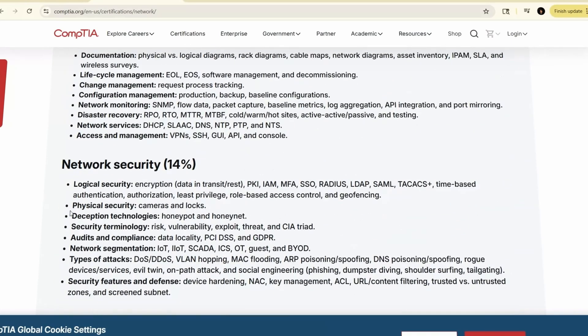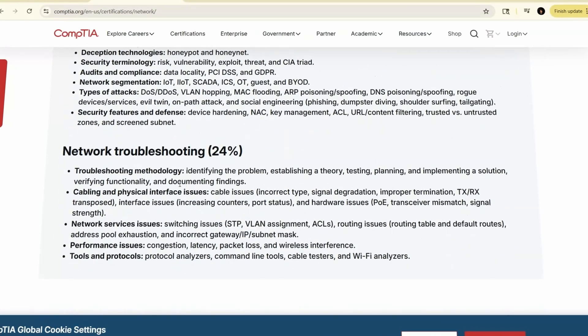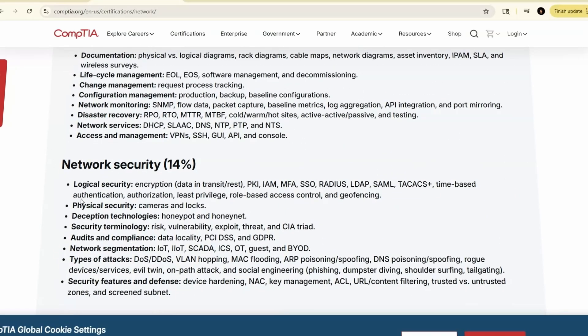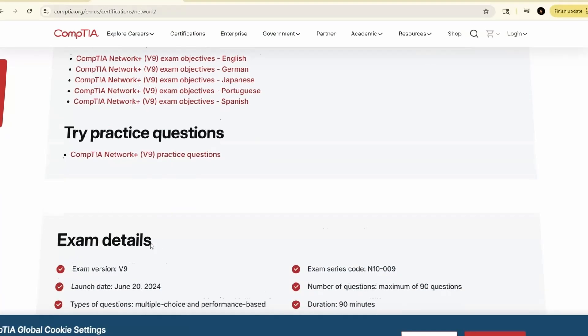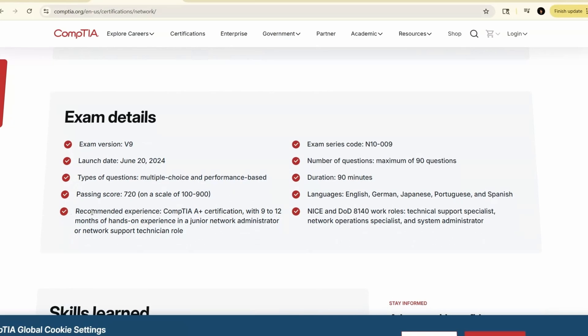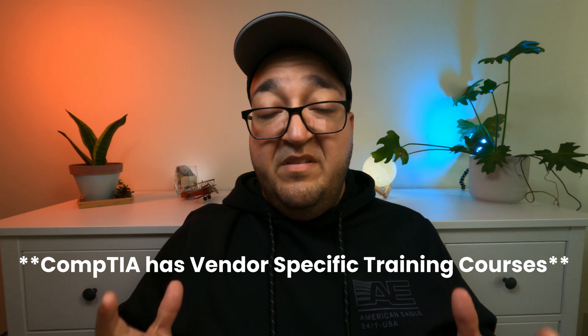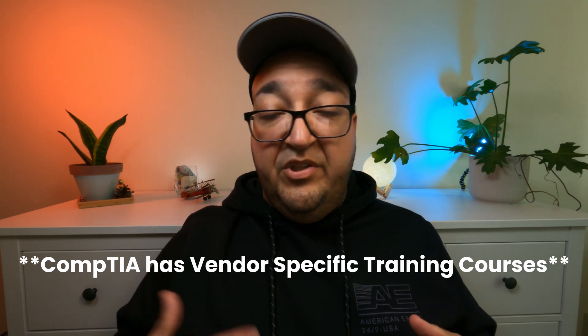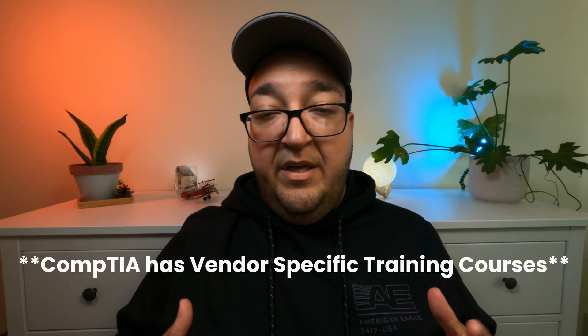Network Plus focuses on foundational network concepts. It covers troubleshooting, cabling protocols, IP addressing, routing, and security basics. There's no formal prerequisite, but CompTIA recommends 9 to 12 months of experience. As always with CompTIA, they're vendor neutral — meaning it's not tied to a specific brand like Microsoft, AWS, Cisco, or anything like that.